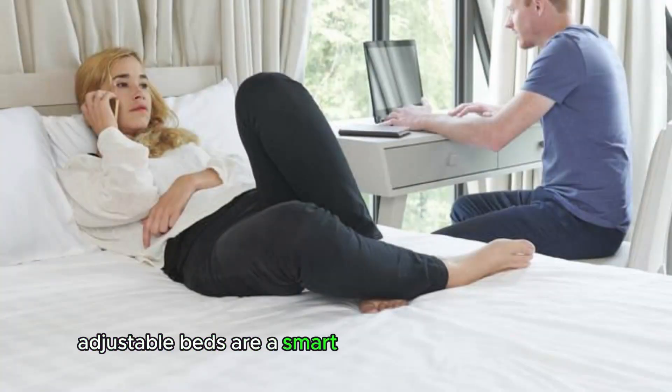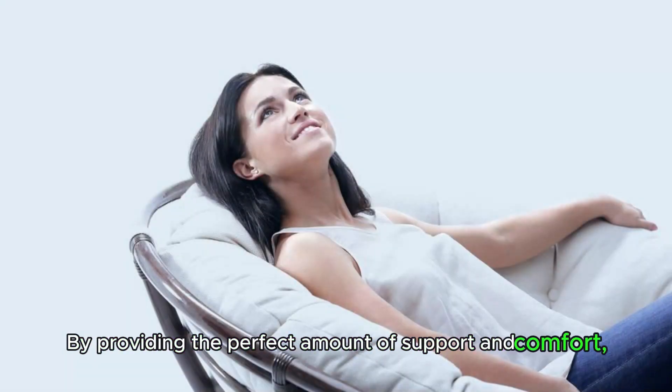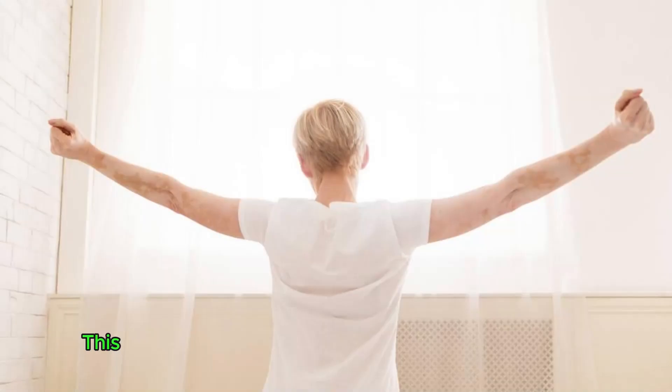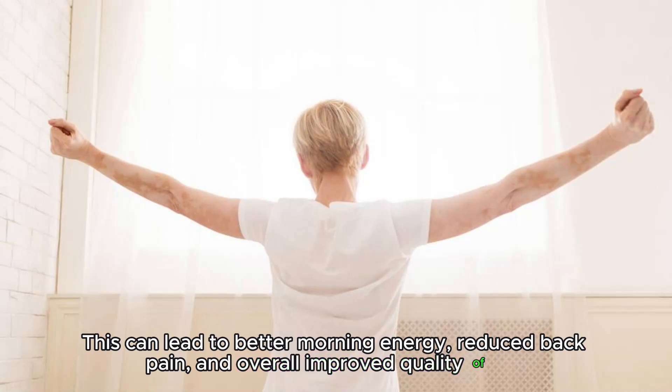Adjustable beds are a smart investment for your health and well-being. By providing the perfect amount of support and comfort, you are able to have a restful and healthy night's sleep. This can lead to better morning energy, reduced back pain, and overall improved quality of life.